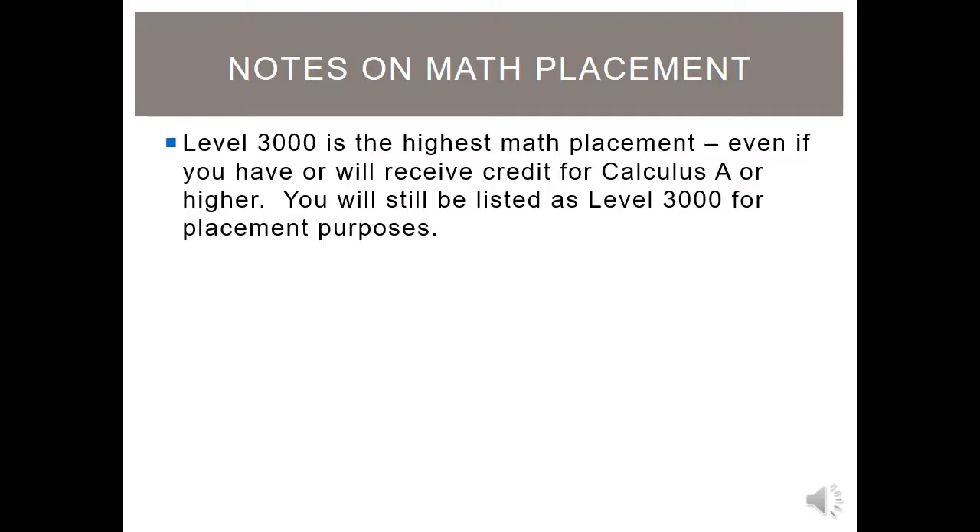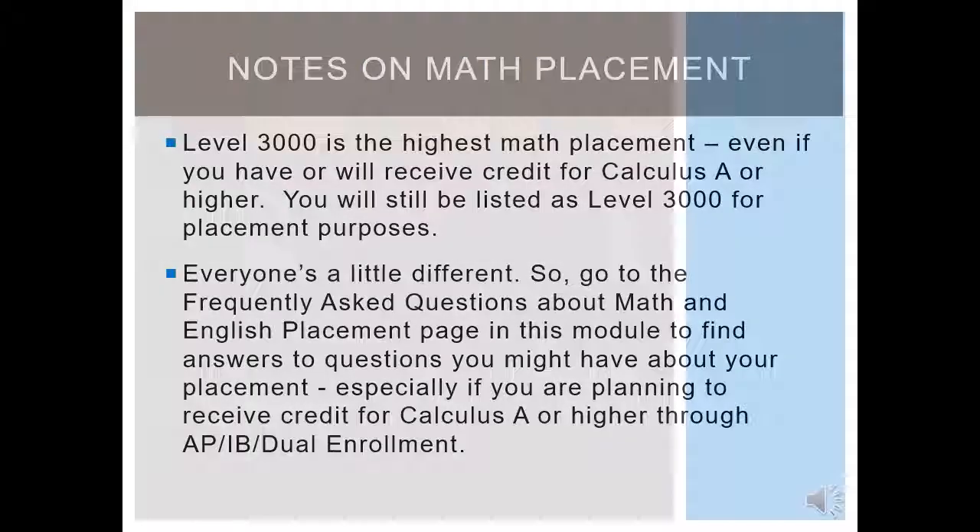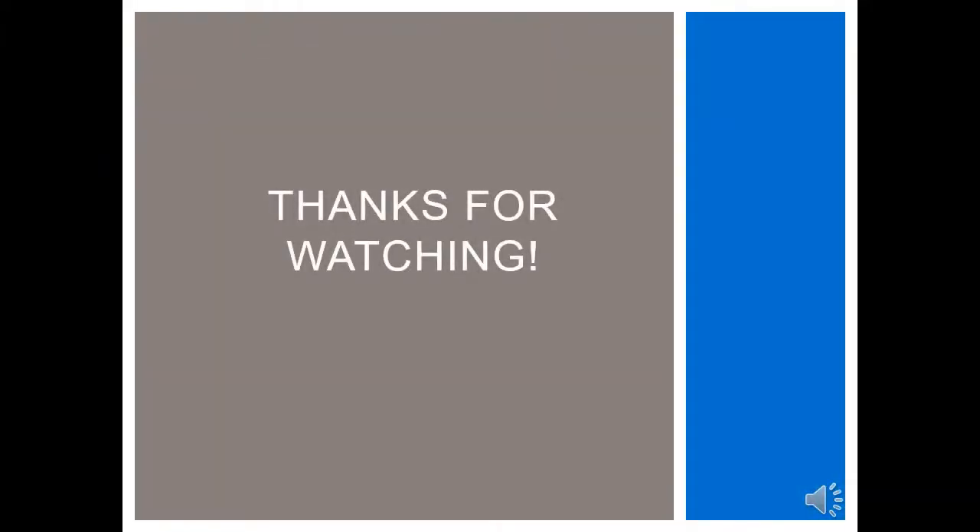Also note that everyone is a little different, so go to the frequently asked questions about math and English placement page in this module to find answers to questions you might have about your placement — especially if you are planning to receive credit for Calculus A or higher through AP, IB, or dual enrollment credit for this year. Please note your math placement now. It will be very important for the upcoming modules. Thank you.